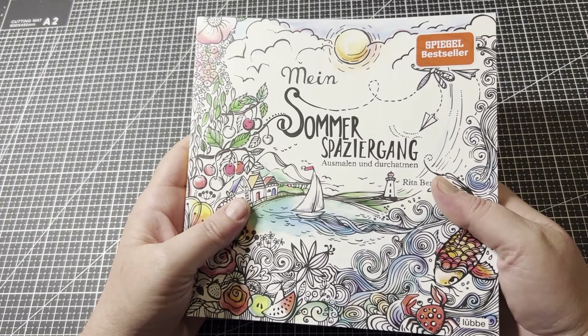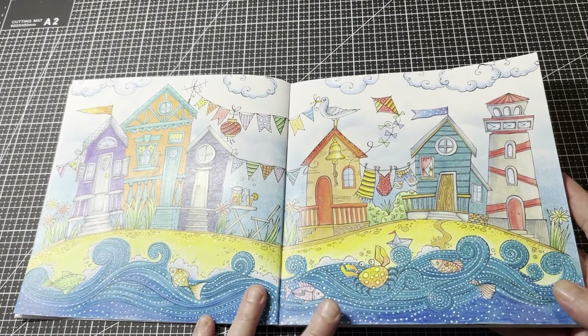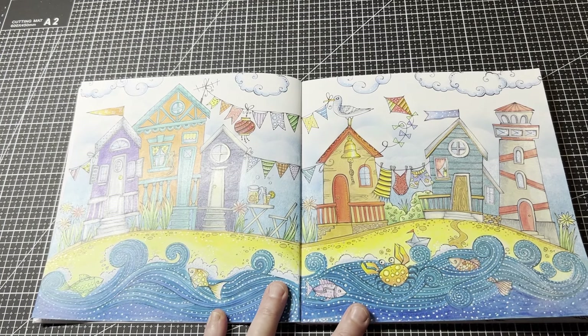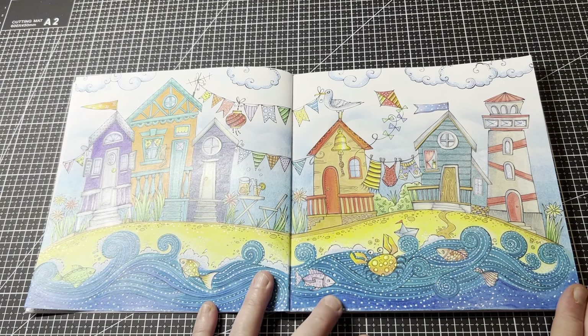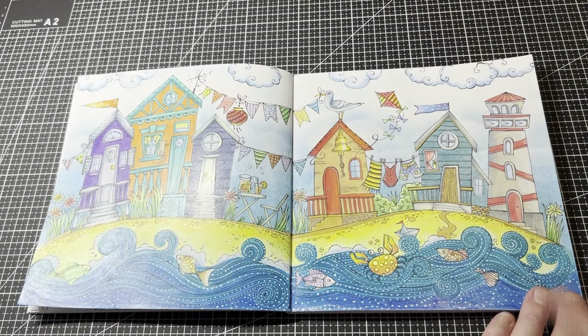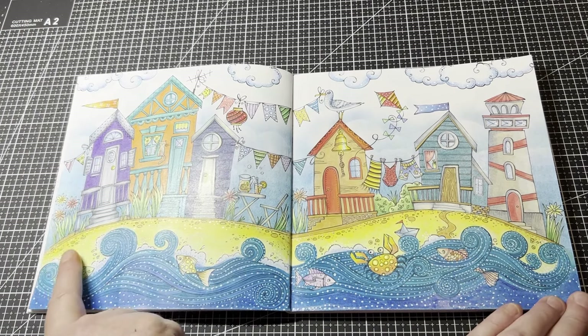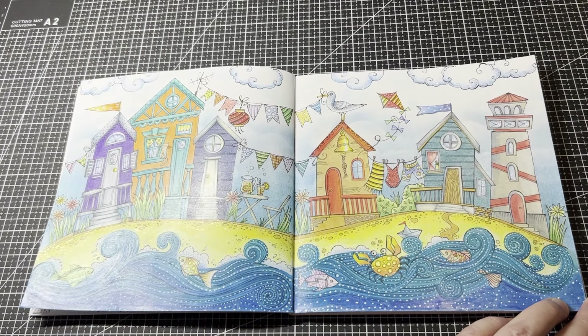The next one is Rita Berman's summer book. She has different season books and none of these are in order of what I coloured. This page — it's summer in Australia, though it doesn't feel like it at the moment. I got this done last week. I wanted to test out my pan pastels. I used the pan pastels as a base for the sand and in the sky, as well as the Rembrandt by Royal Talens soft pastels. I then went in after colouring and — because they weren't very bright — I got my Faber-Castell pastels to add some clouds.